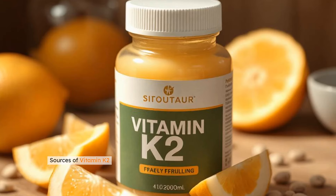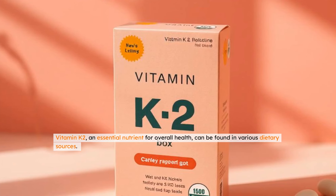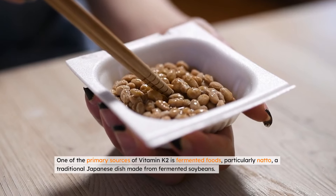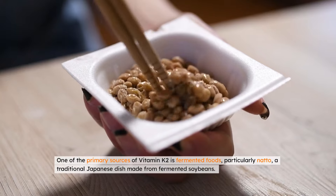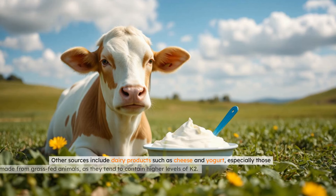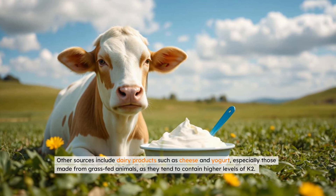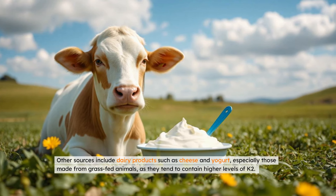Sources of vitamin K2. Vitamin K2, an essential nutrient for overall health, can be found in various dietary sources. One of the primary sources is fermented foods, particularly natto, a traditional Japanese dish made from fermented soybeans. Other sources include dairy products such as cheese and yogurt, especially those made from grass-fed animals, as they tend to contain higher levels of K2.